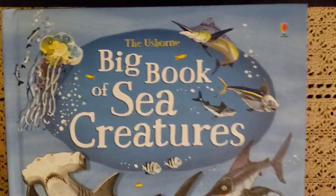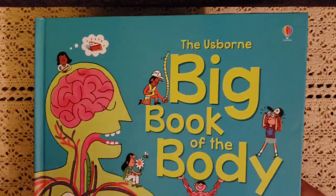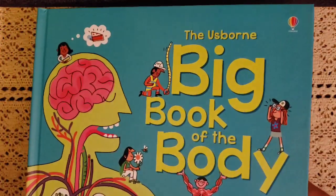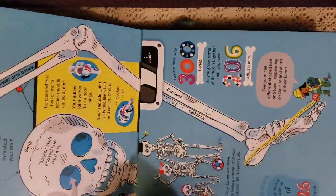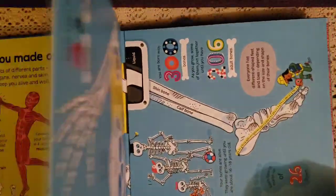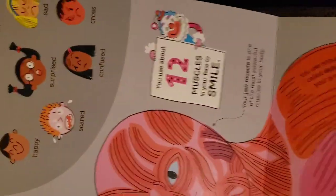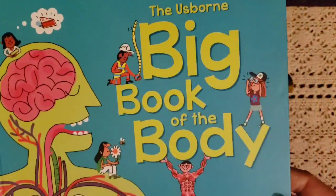The last big book I have is The Big Book of the Body. We're going to cover health and health class as a unit study together. This one opens up with four giant foldouts and has really great information — it shows all your muscles, your legs, and has really cool detailed pictures.